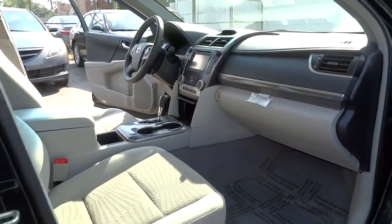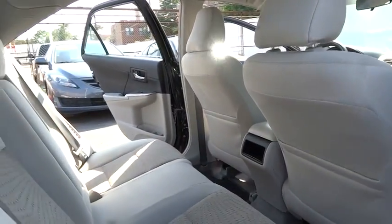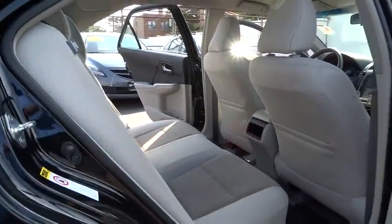Anti-lock braking system, traction control, stability control, steering wheel audio controls, backup camera, keyless entry, Bluetooth.